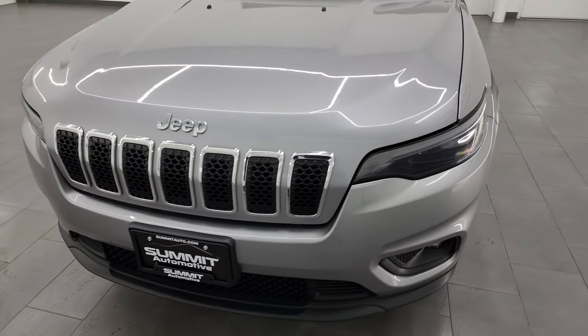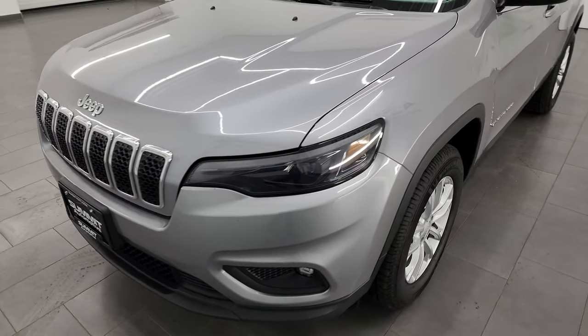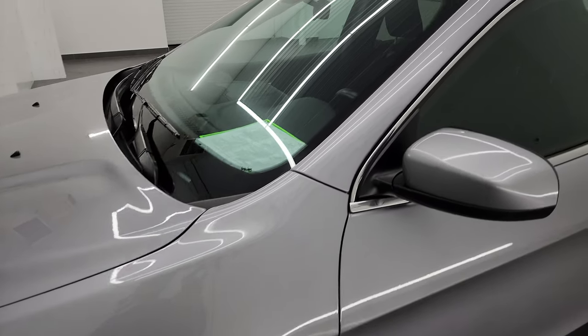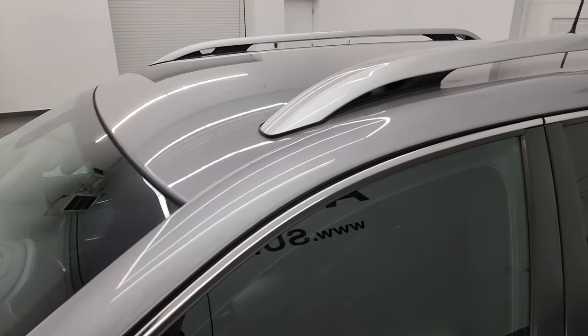I'm going to go all the way around in this video — inside, start it up, take a look under the hood, show you all the options, and just give you the most accurate representation that I can of the vehicle.